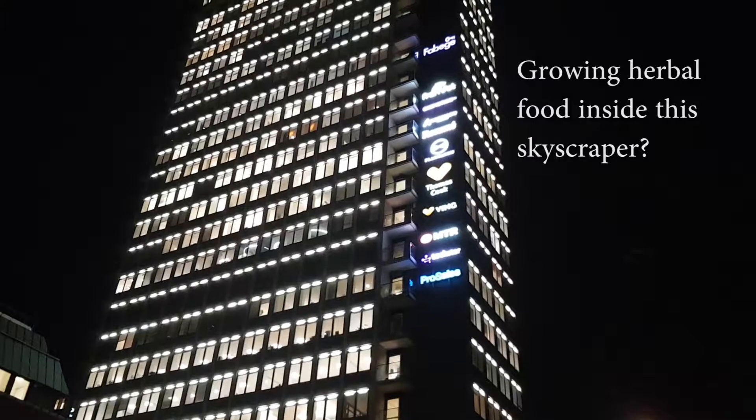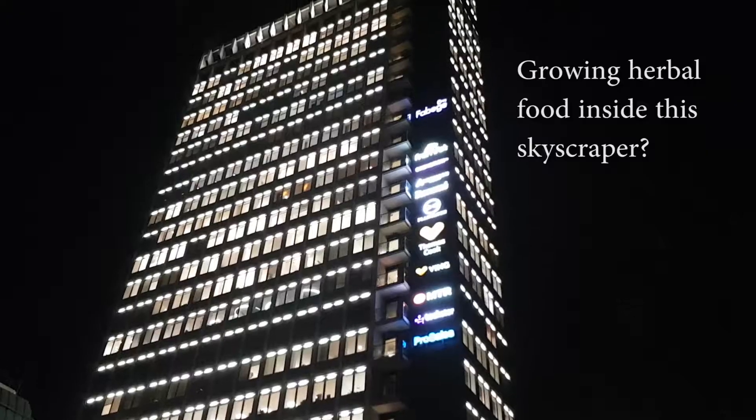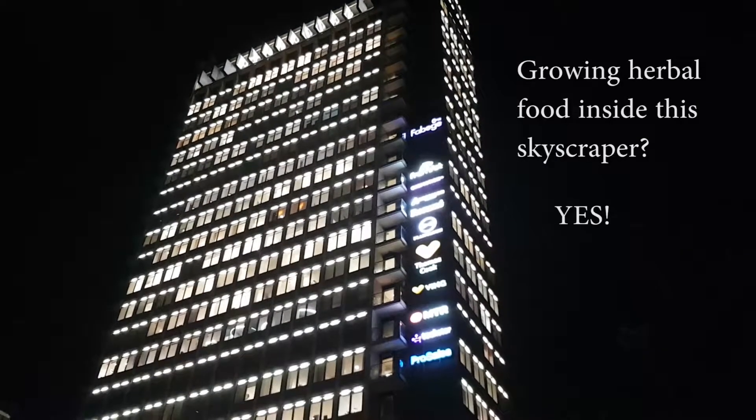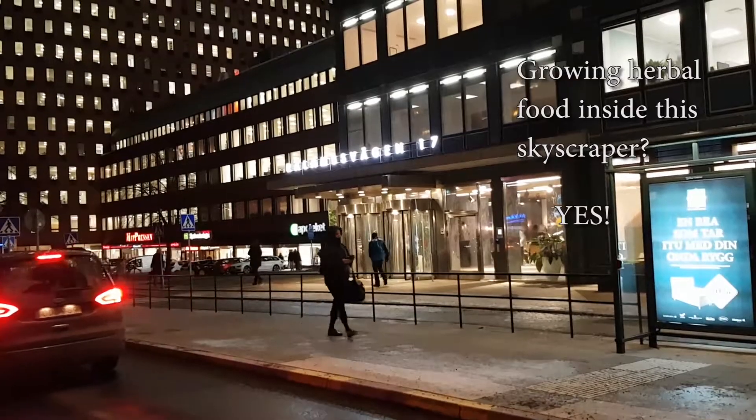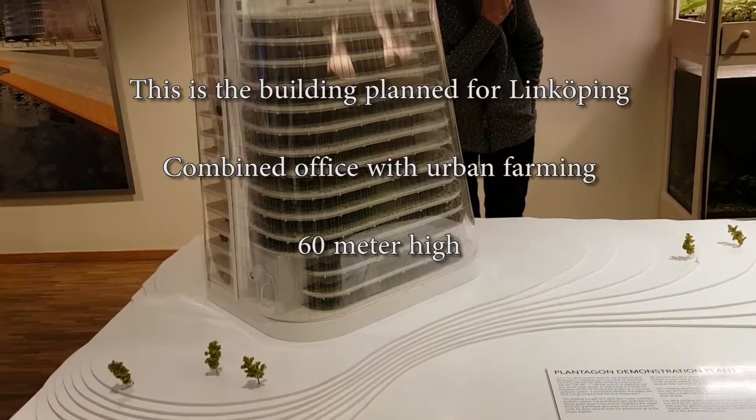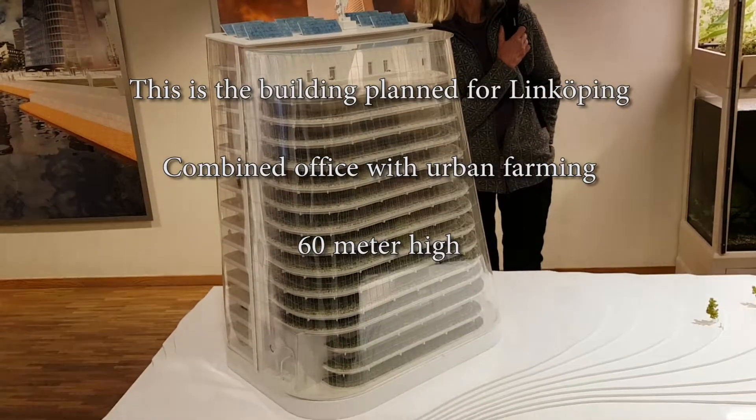I thought I'd show you a visit. I've been visiting Plantagon here in Stockholm, Kungsholmen, Sweden. It's a skyscraper where they grow things in the basement.